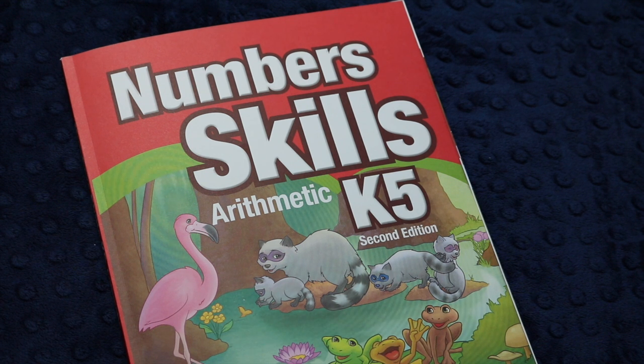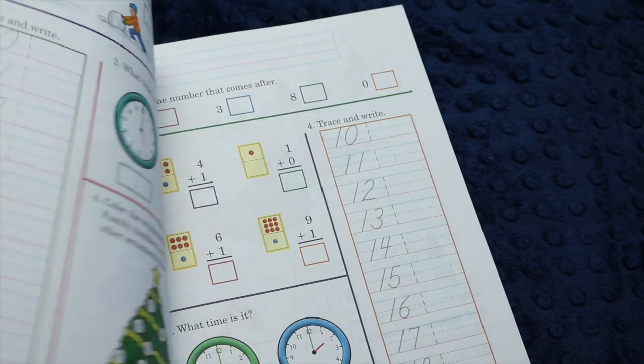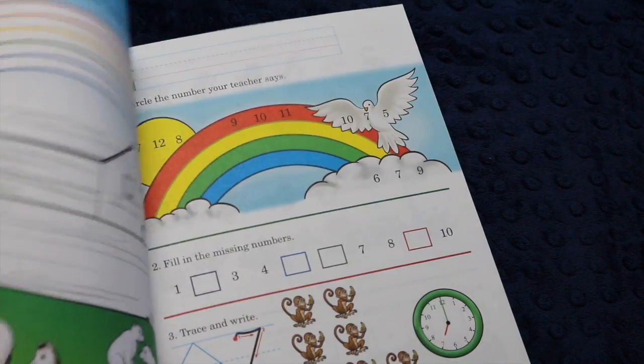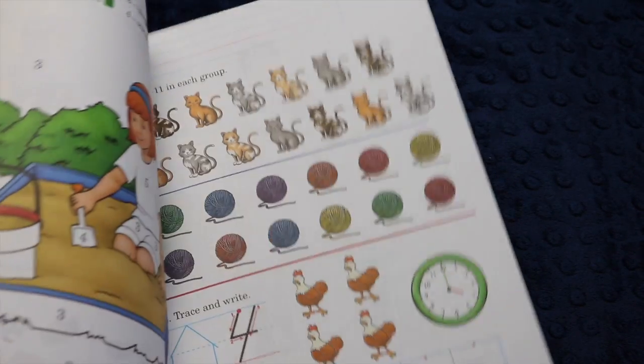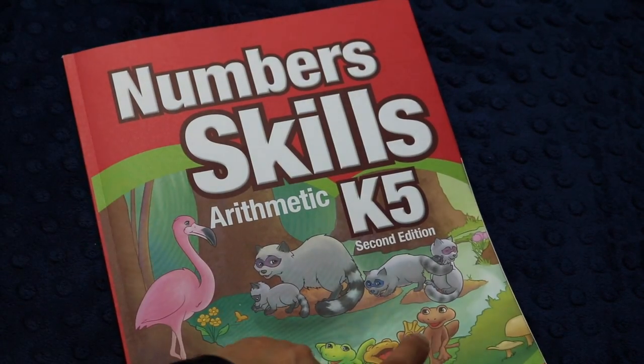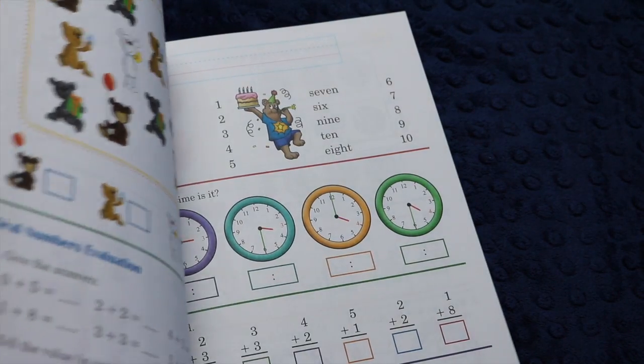I bought this book for around $15 — Abeka was having a sale — and it typically retails for around $18. It's a nice solid book. You can definitely get workbooks from the Dollar Tree or similar places that cover similar concepts, but I do like the repetition and spiraling of this one. I think your child will have these concepts really well down pat by the end of the year if you stick to a book like this.